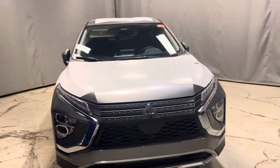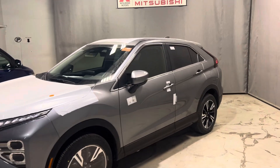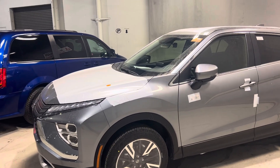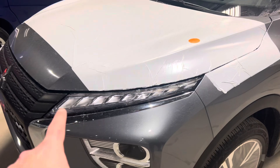Hey, it's Mike here from North Side Mitsubishi. Here is a quick look at the 2024 Mitsubishi Eclipse Cross — this is the SE trim line. Under the hood you've got a 1.5-liter four-cylinder turbo engine. It's also backed by a 10-year, 160,000-kilometer powertrain warranty, which is the best in the Canadian market.